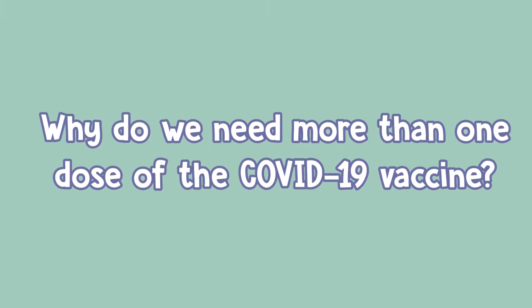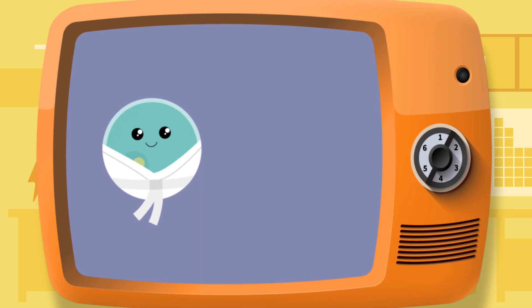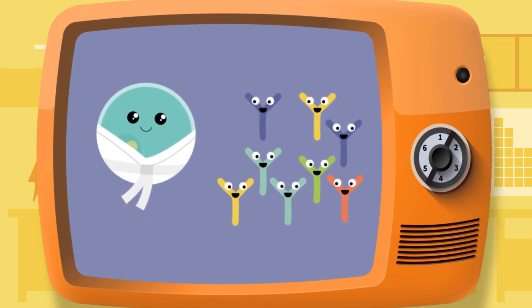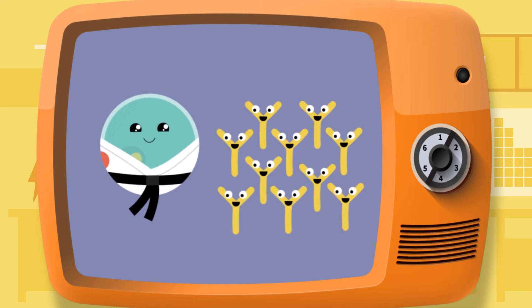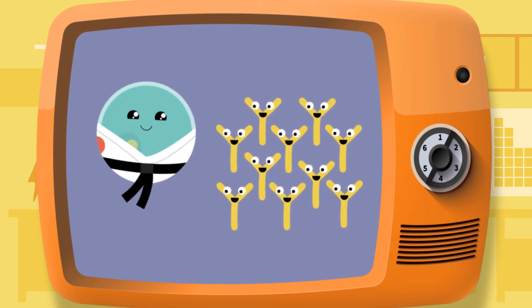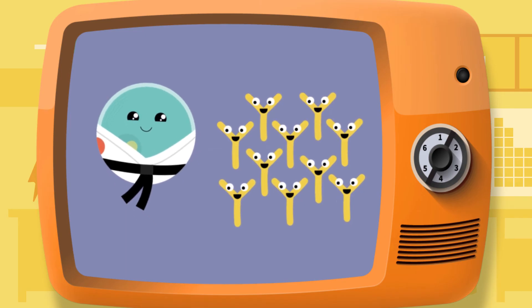So why did we get more than one dose of the COVID-19 vaccine? Well, the first vaccine is the beginner camp where your body learns how to recognize the spike protein and to make great antibody weapons. The second vaccine is the expert camp where your body gets to use its memory to recognize the spike protein while perfecting its attack techniques with its newly made antibodies.